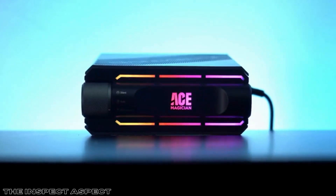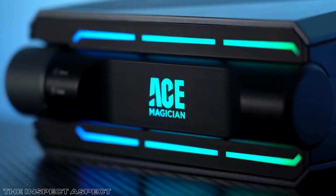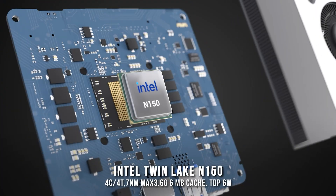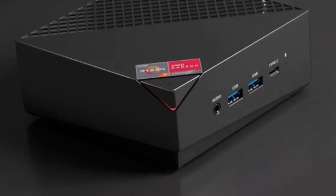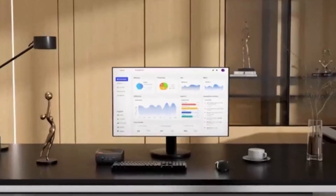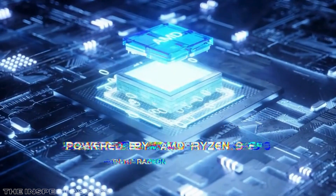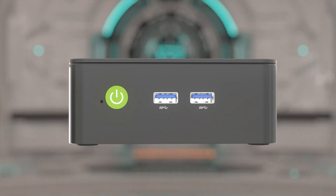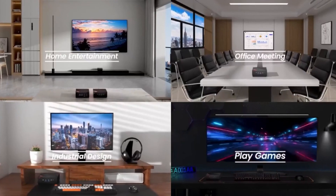And there you have it — our top picks for the best mini PCs on the market. Whether you're upgrading your workspace, diving into content creation, or just need a reliable system that won't take up too much room, these compact powerhouses have you covered. From business desktops with secure features to gaming-capable machines that pack a punch, each one offers the right mix of performance, storage, and connectivity. But remember, don't rush into a purchase before considering what suits your specific needs — whether it's for work, entertainment, or creative projects, there's a mini PC out there for you.